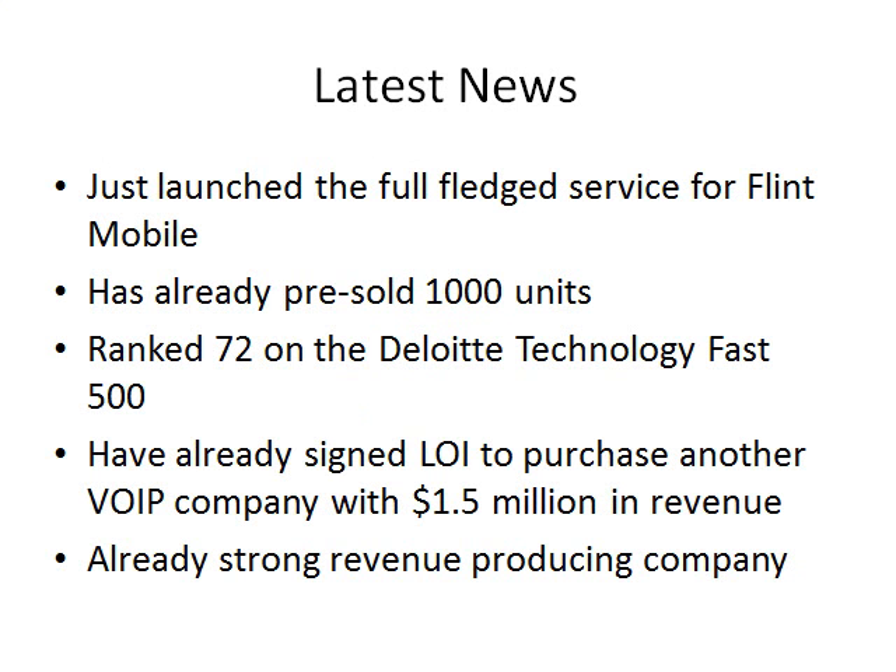Flint Telecom, through their subsidiary Flint Mobile, have made progress by leaps and bounds in coming to market. They have just launched their full-fledged service for Flint Mobile and have already pre-sold 1,000 units, which means their product, service, and platform can work. They even offer prices as low as 8.8 cents per minute on Paisy Gold plans. They are ranked number 72 on the Deloitte Technology Fast 500, and have already signed an LOI to purchase another VOIP company with $1.5 million in revenue.